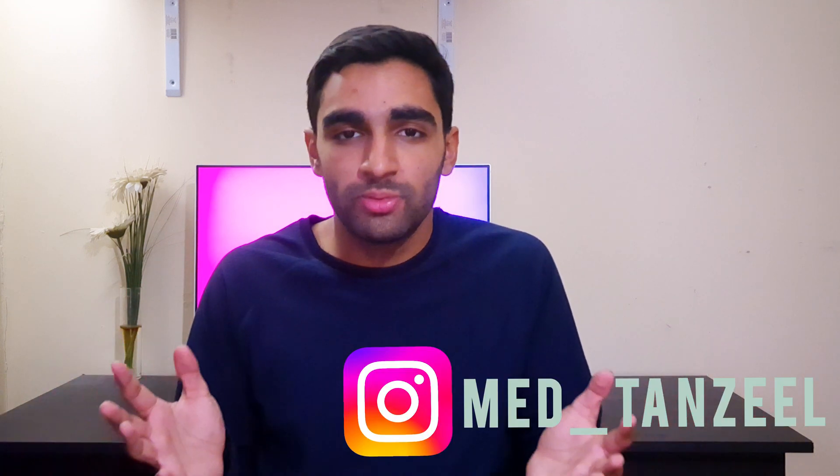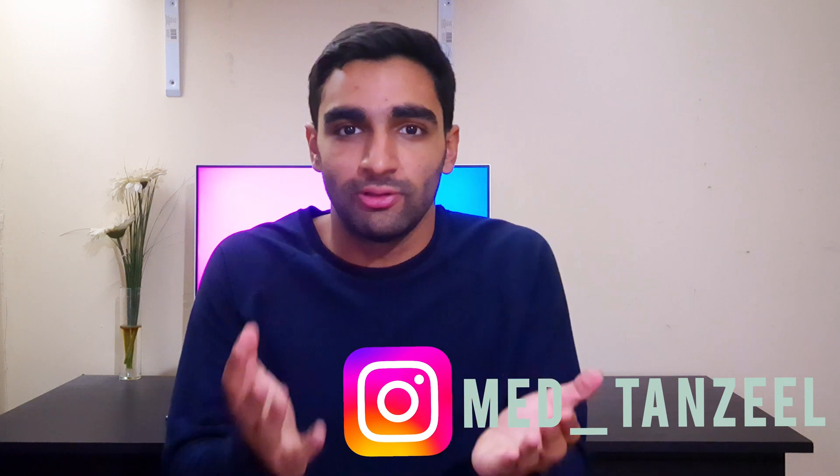A-level biology is hard, but you can make it a little easier for yourself. I hope this video has been useful. Thanks for watching and good luck.